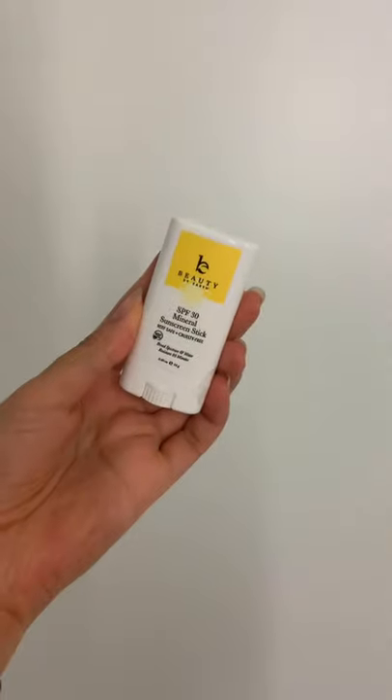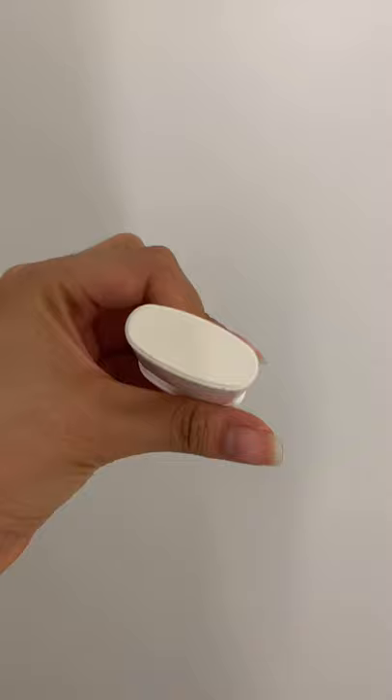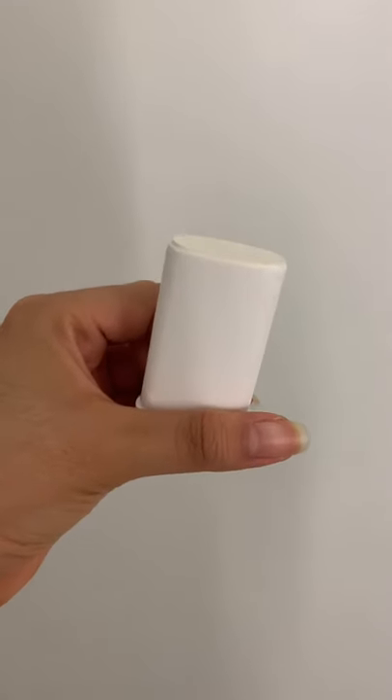I have just found my new holy grail sunscreen. Summer is right around the corner, so it's always a crazy time being out in the sun's rays, and that could really damage your skin through burning as well as accelerating aging. This sunstick from Beauty by Earth is SPF 30 and it is the perfect travel size to take with me wherever I go.